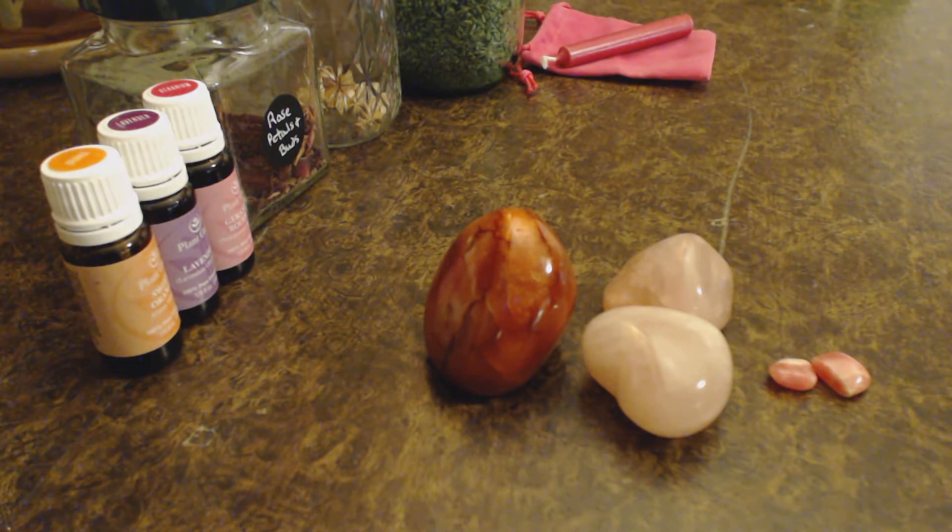So, rhodochrosite is the strongest romance vibration crystal; rose quartz is a great love crystal; and carnelian, working with the sacral chakra, helps bring vitality and confidence in your relationship. When I talk about confidence with carnelian, it's about allowing you and your partner to be comfortable with increasing the romance. It can give you that confidence boost to take the first step and do something romantic if you've been struggling with how to bring romance back.